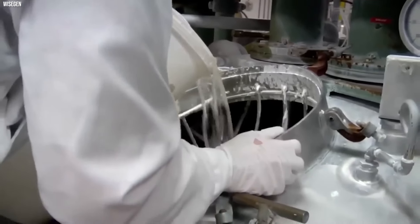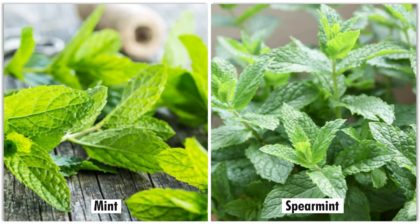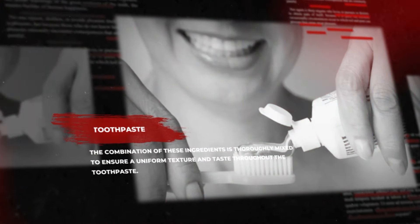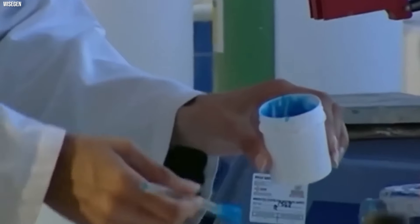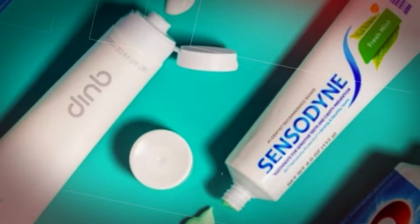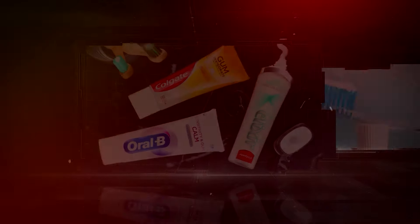The next step involves incorporating flavorings to enhance the taste and encourage regular use. Common flavors include mint or spearmint, contributing to the refreshing sensation during brushing. Additionally, sweeteners may be added to improve the overall taste. The combination of these ingredients is thoroughly mixed to ensure a uniform texture and taste throughout the toothpaste. Once the formulation is complete, the toothpaste is often subjected to quality control checks to guarantee its efficacy and safety. These checks may involve testing the product's consistency, fluoride content, and flavor intensity. Following successful quality assurance, the toothpaste is packaged into tubes or containers, ready for distribution. Overall, the toothpaste-making process combines science and consumer preferences to create a product that promotes oral hygiene and leaves a pleasant aftertaste.